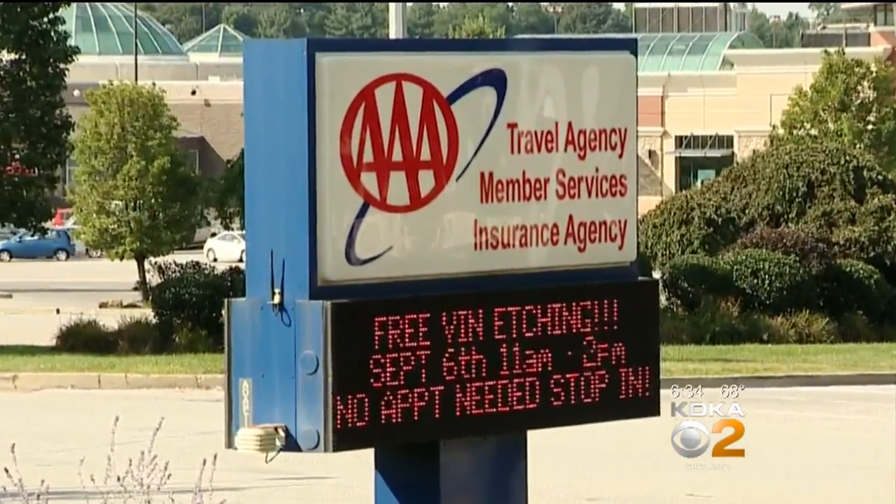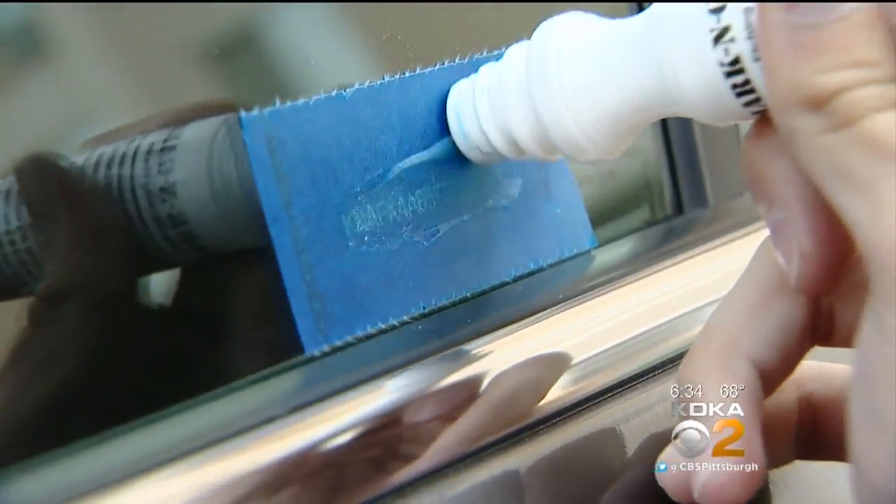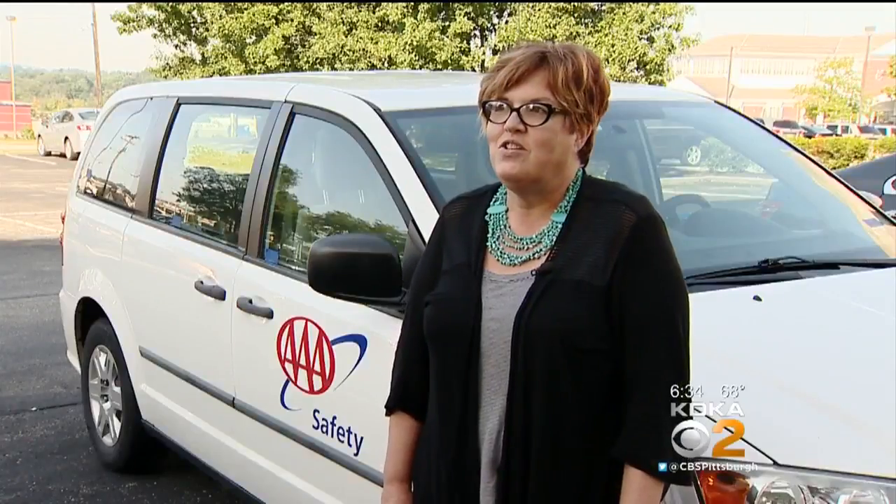The next couple of weeks, two AAA locations will use a piece of tape and an acid wash to etch the vehicle identification number around your car. It's actually been done for many, many years, but kind of stopped for a while. And this is our second season here at AAA in Pittsburgh that we're going to be doing VIN etching.